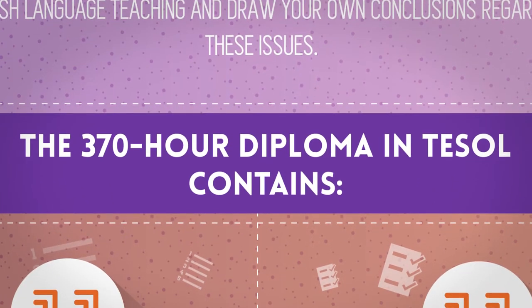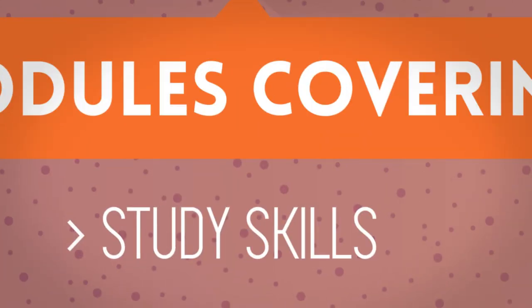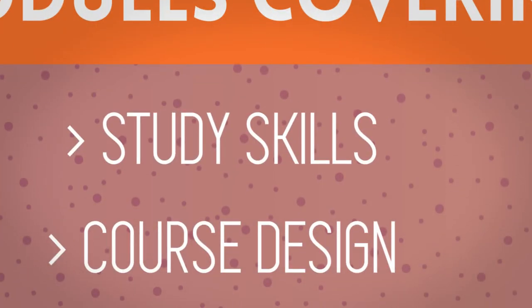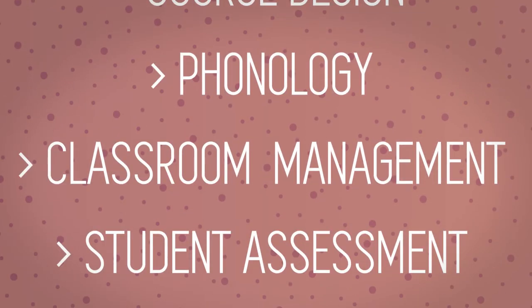The 370-hour Diploma in TESOL contains 11 modules covering Study Skills, Course Design, Phonology, Classroom Management, and Student Assessment.